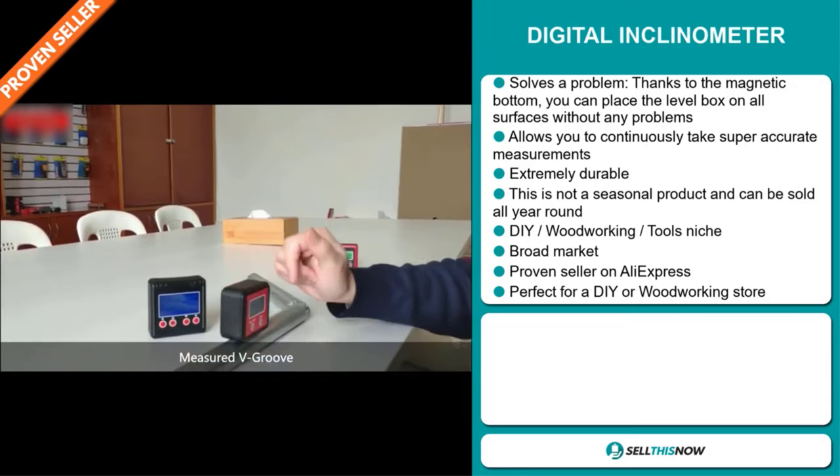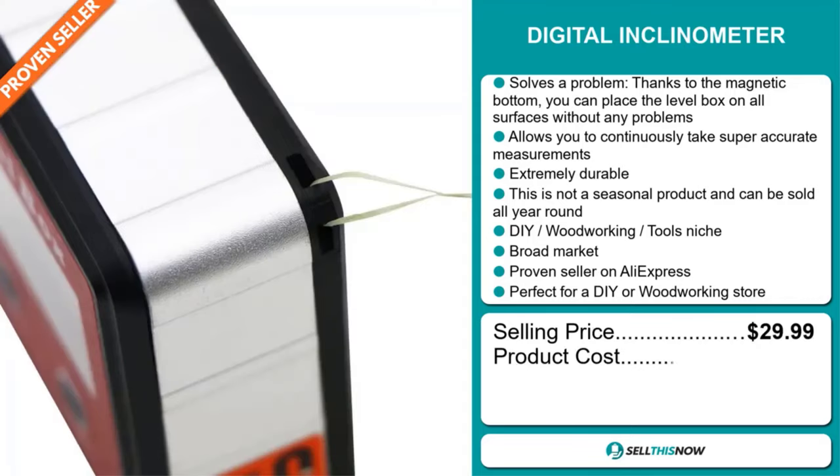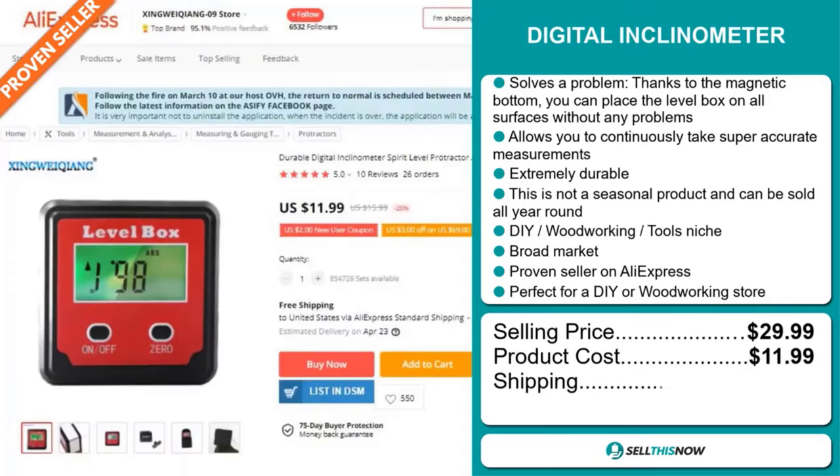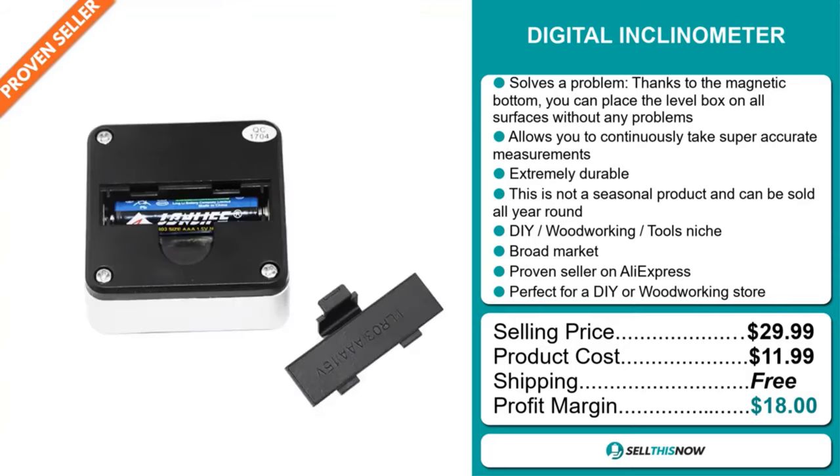The selling price of the Digital Inclinometer is just under $30, whereas the product cost is only $11.99. Shipping is completely free, so you're looking at a very good profit margin of $18. Sell this now.